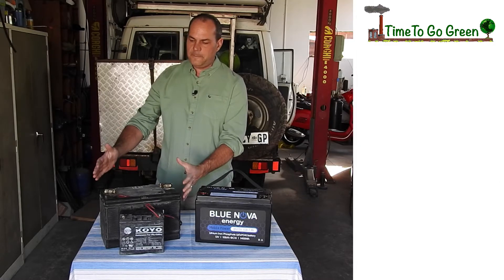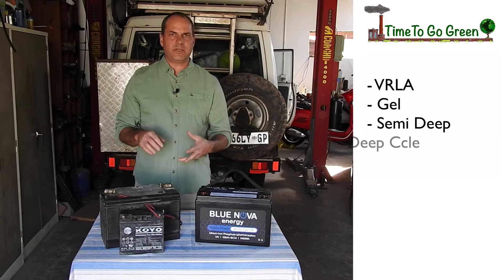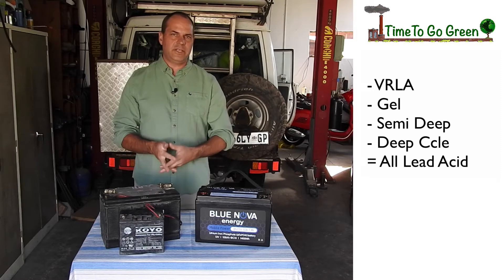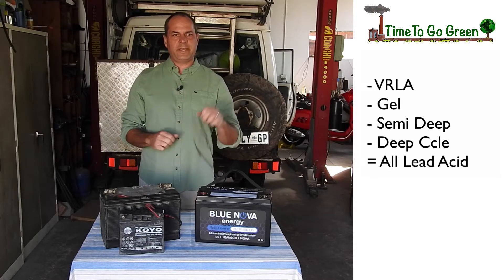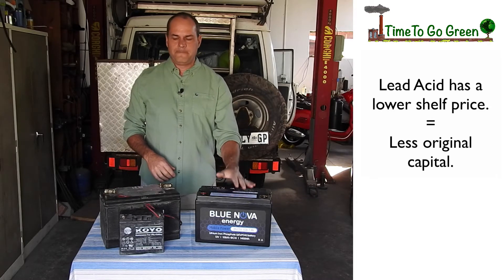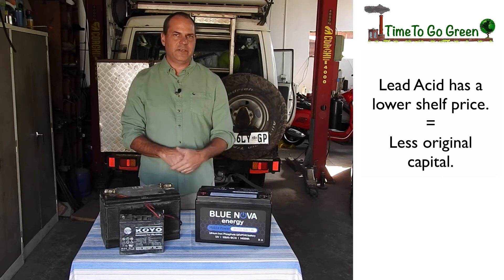Firstly, this is the old style battery — it is a lead acid battery. Whether it says VRLA, gel, deep cycle, semi-deep cycle, or any of those phrases loosely used in the industry, it still remains lead acid technology. Lead acid technology has certain disadvantages and not many advantages. The only advantage I can count is a smaller capital layout — you're going to pay a lot less off the shelf than you would for a lithium battery. Otherwise, in all respects, these batteries are old technology and should be phased out.